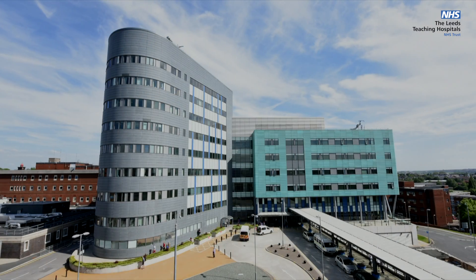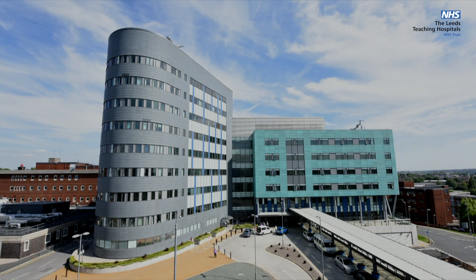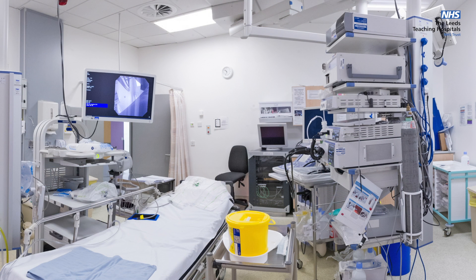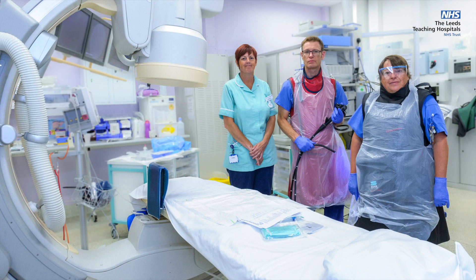and one in the Bexley Wing at St. James's Hospital. These are all modern purpose-built units. We have in total 10 endoscopy rooms in which are performed approximately 20,000 procedures a year here in Leeds.